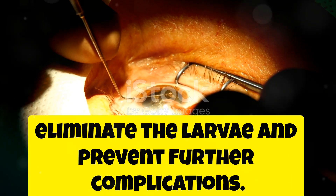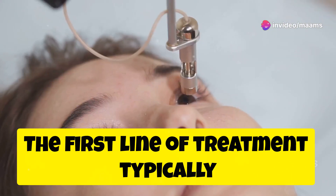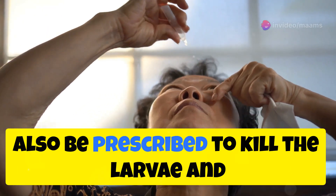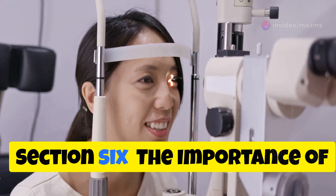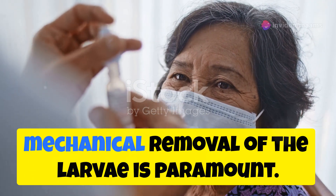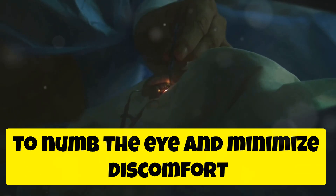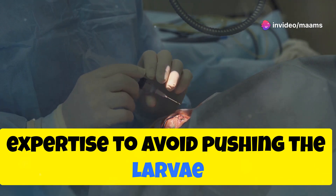Treatment for ocular myasis aims to eliminate the larvae and prevent further complications. Early diagnosis and prompt treatment are essential to minimize damage to the eye. The first line of treatment typically involves the physical removal of the larvae, which should only be performed by a healthcare professional to avoid further injury. Topical or systemic medications might also be prescribed to kill the larvae and prevent secondary infections. Mechanical removal using fine forceps or a specialized irrigation system is paramount, with local anesthesia usually administered to numb the eye and minimize discomfort. It's a delicate procedure that requires expertise to avoid pushing the larvae deeper into the eye.